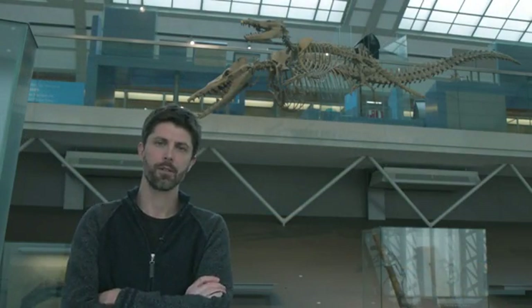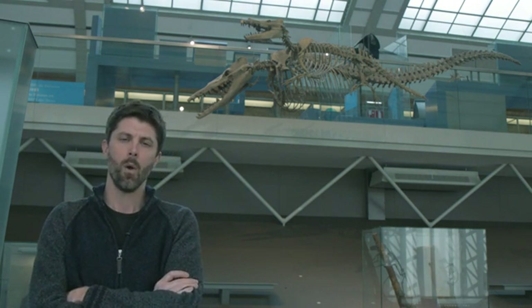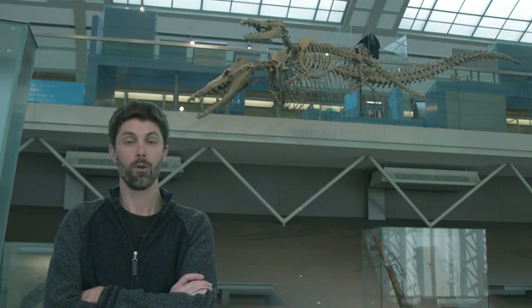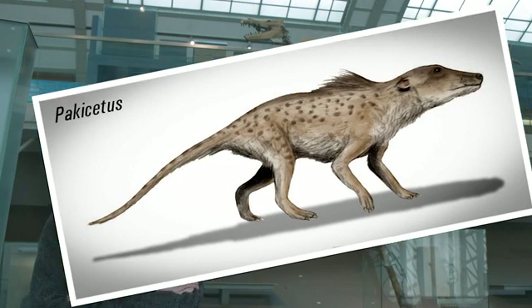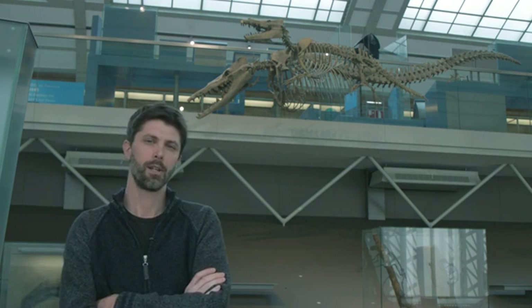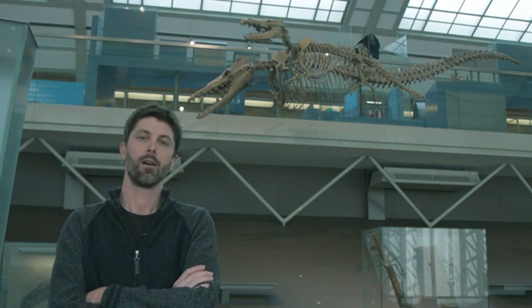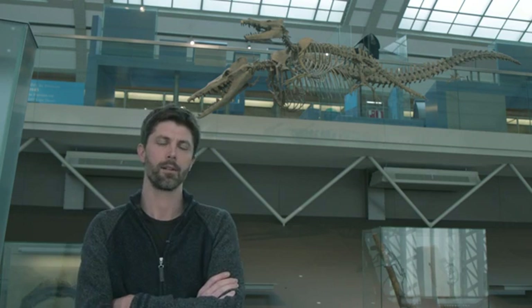But the story of cetaceans started with small four-limbed animals. Whales originated more than 50 million years ago from small hoofed mammals the size of a dog. Paleontologists discovered many of these early whales in India and Pakistan, and these quadrupedal animals gradually acquired adaptations to life in the water, but they retained the ability to move on land, so they were amphibious.